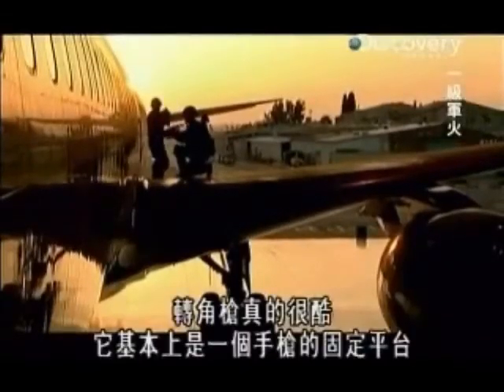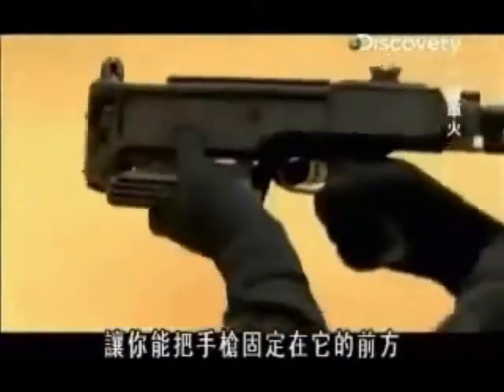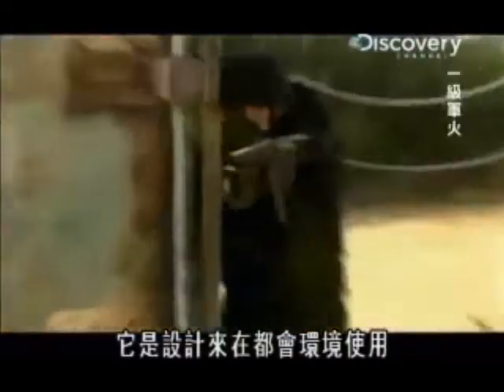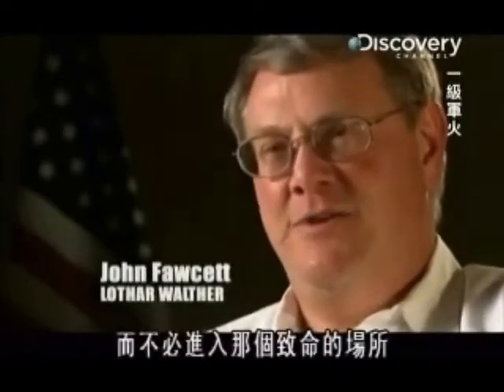CornerShot is really cool. It's basically a mounting platform for a pistol, and it allows you to put the pistol on the front of it and then direct the pistol in either direction, so you can peek around corners behind cover using a video screen. It's designed to operate in the urban environment where you can use the weapon system attached to it, or possibly the surveillance devices, and not have to enter that fatal funnel.